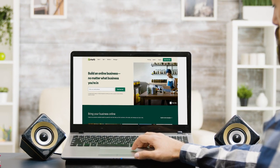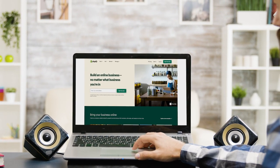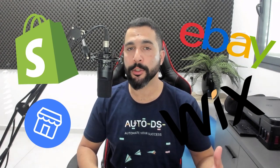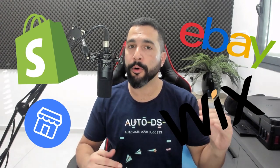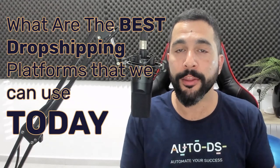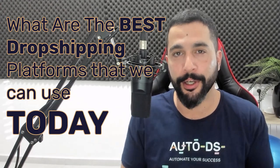Selecting the right e-commerce platform to run your dropshipping business on can be a very difficult decision to make. There are so many different platforms that you can dropship on with so many benefits, pros and cons. In this video, I'm going to make this easier for you to understand what are the best dropshipping platforms we can use today with their benefits and advantages.